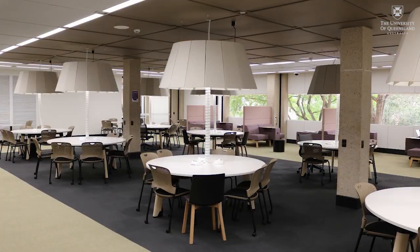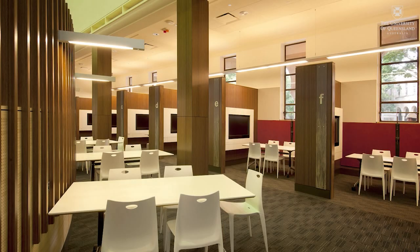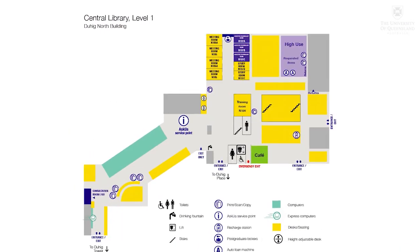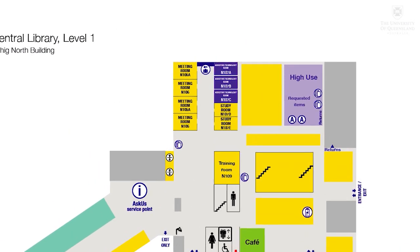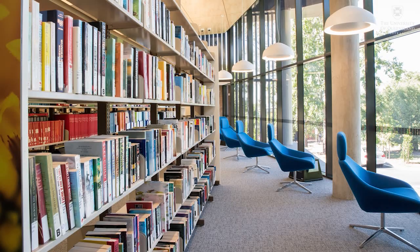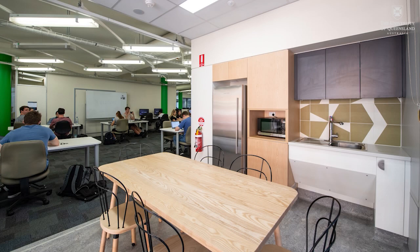Wherever there's a library, you have space to work on your own or in a group, or simply to relax. While there are some specialist facilities such as the assistive technology rooms and dedicated postgraduate spaces, all other public facilities in all libraries are available to all members of UQ.